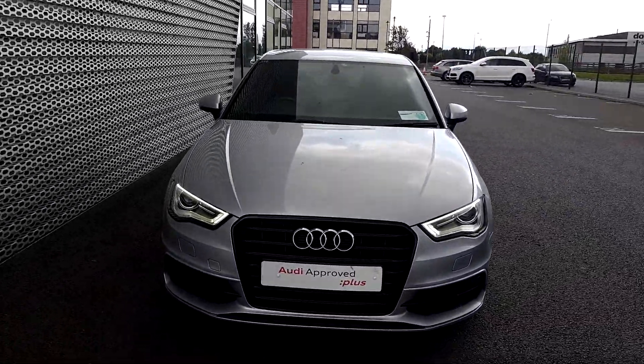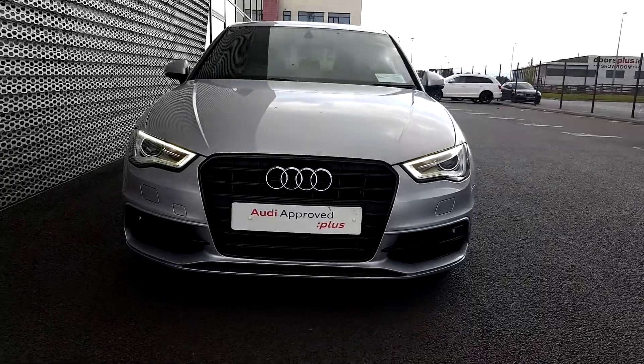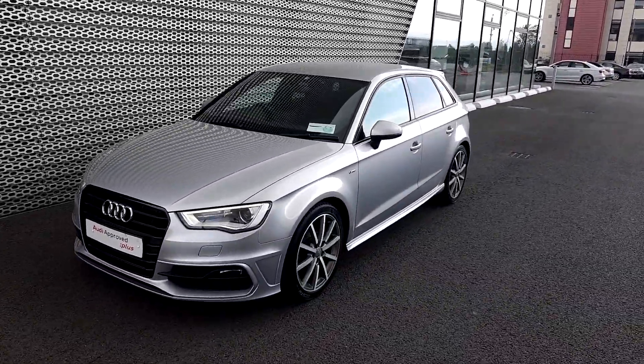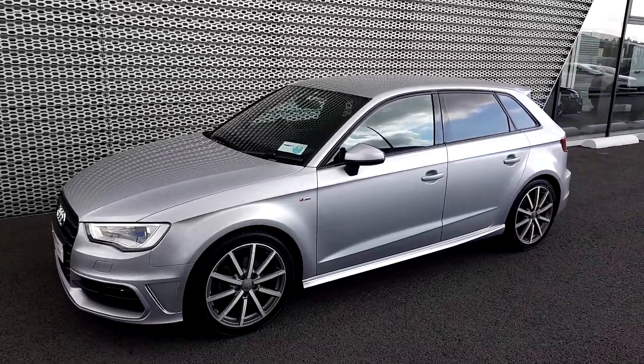Starting here at the front, the first thing we'll notice are these lovely LED daytime running lights. This car comes with Xenon headlights as well. The front frame grille comes finished in gloss black, as you'd expect because it has the black package on. Moving on to the side, we have these lovely 18-inch 10-spoke alloys.